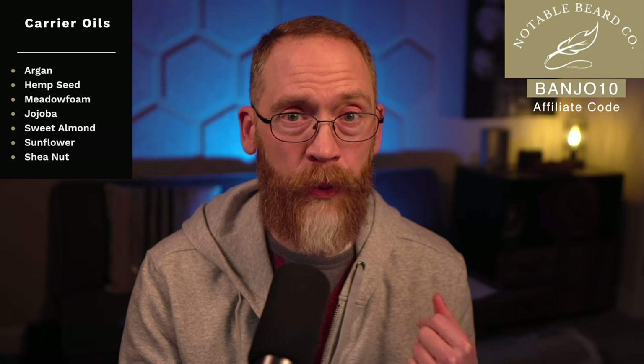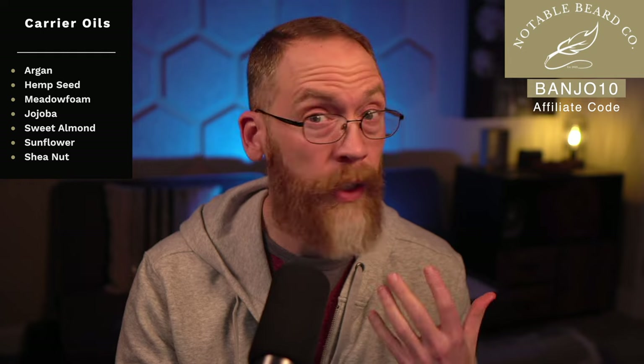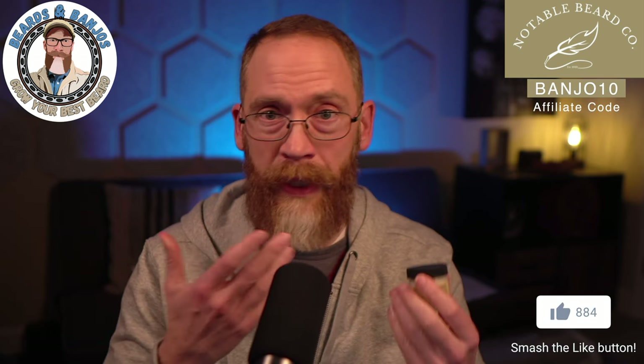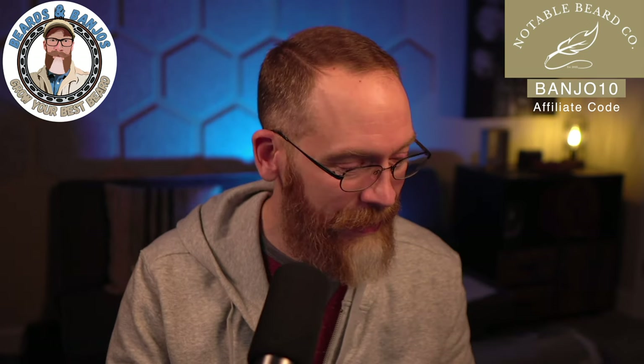The carrier blend works really, really well for my beard, and the butter is a top-tier butter in my opinion. It's super soft — it's the carrier blend plus shea butter. Your finger goes through it very easily, it melts down, it's easy to work with, and it makes your beard feel super soft. I love this scent.